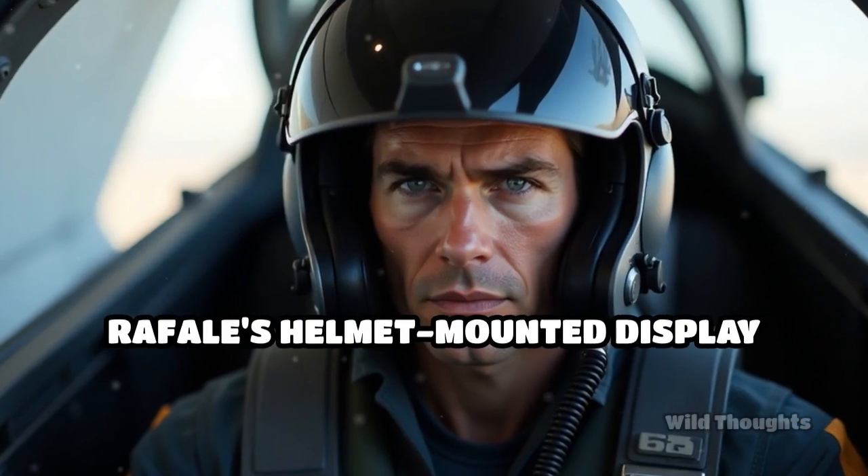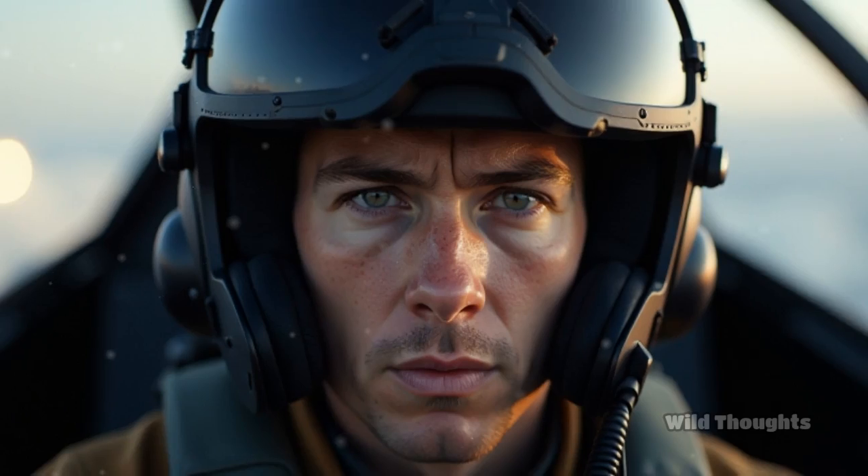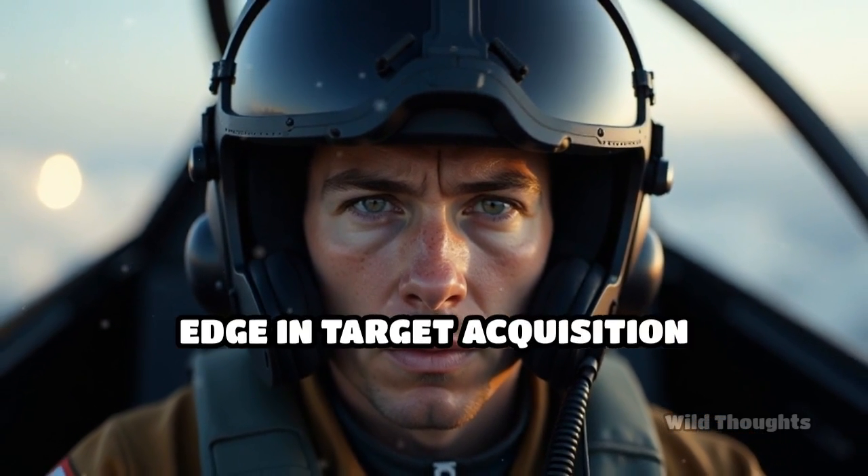In visual range combat, the Rafale's Helmet Mounted Display System and Infrared Search and Track system give pilots a significant edge in target acquisition and engagement.